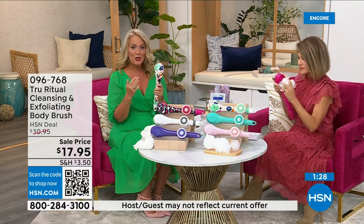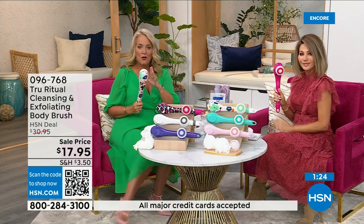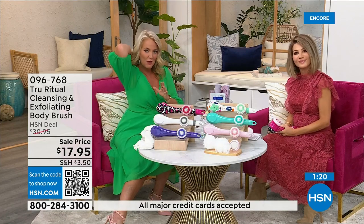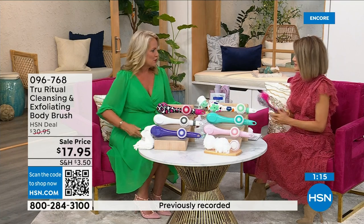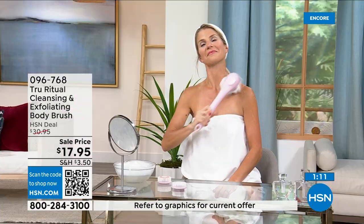It takes three double-A batteries. The heads pop off and on — it is such a game changer. It's also water resistant so you can use this in the shower comfortably. When you're up and about you'll notice you can get all the way down to your foot and the middle of your back. I realized I only used to wash the front of my legs!